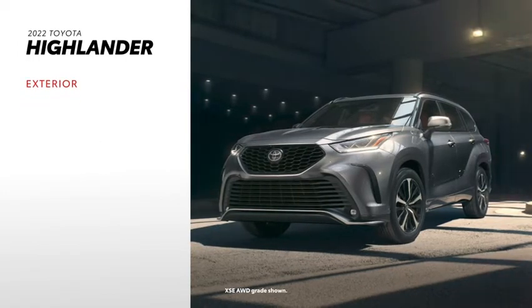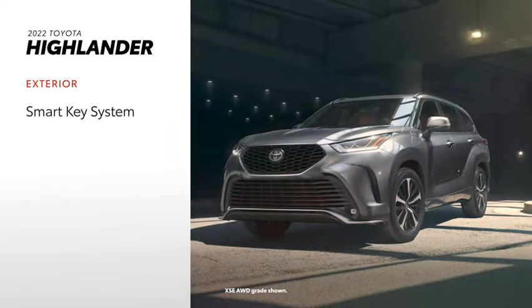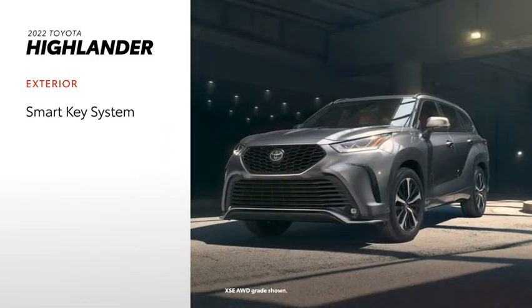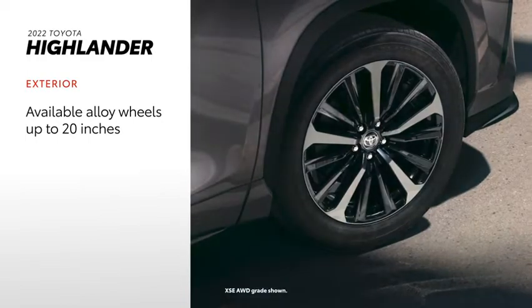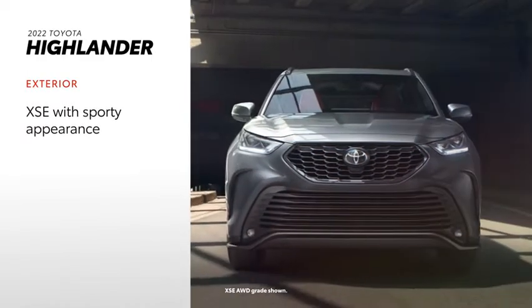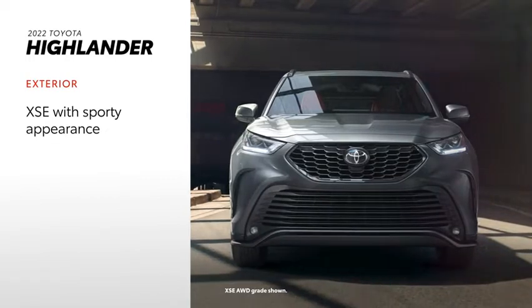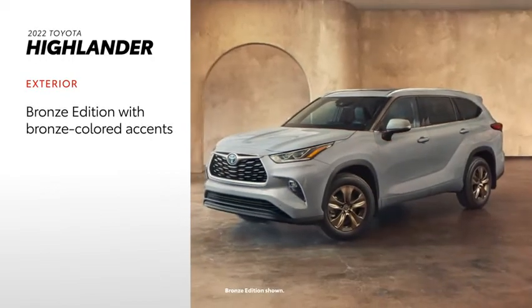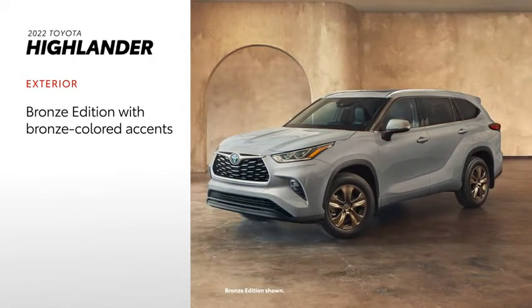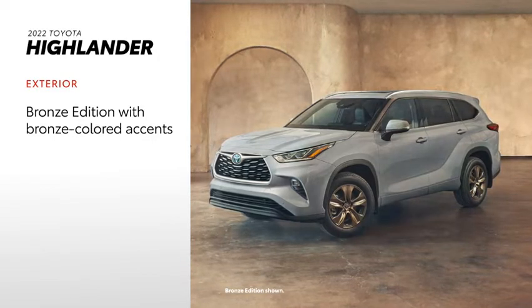Highlander's sleek exterior features LED headlights and tail lights on all models, a standard smart key system for easy vehicle access, and available 20-inch alloy wheels. This refined exterior is taken to new heights in the XSE grade, which features an aggressive grille, an enhanced headlamp design, and black accents throughout. In the new Highlander Hybrid Bronze Edition, striking alloy wheels and colored interior accent stitching create an upscale ambiance.